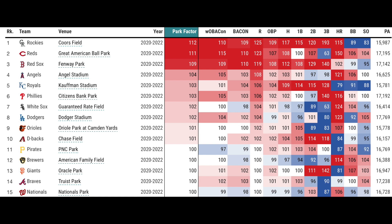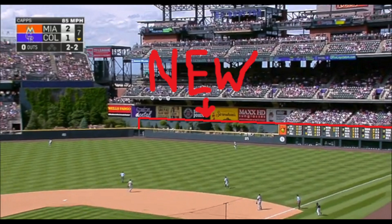You've got batters like CJ Krohn with like a 980 home OPS because Coors is just so unbelievably hitter-friendly. Far and away, Coors is number one for basically everything outside of home runs, and that's only because they made the outfield so massive to try and combat it.